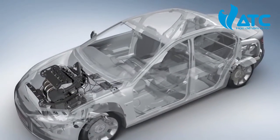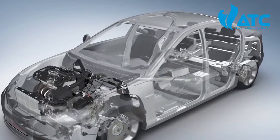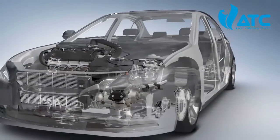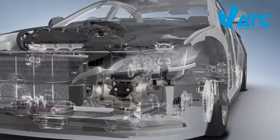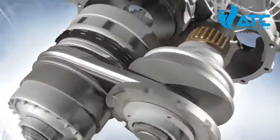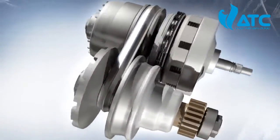The Continuously Variable Transmission, or CVT, is a stepless automatic transmission that offers the driver superior comfort and up to 7% lower fuel consumption and CO2 output. Its unique mode of operation is what makes the CVT so special.